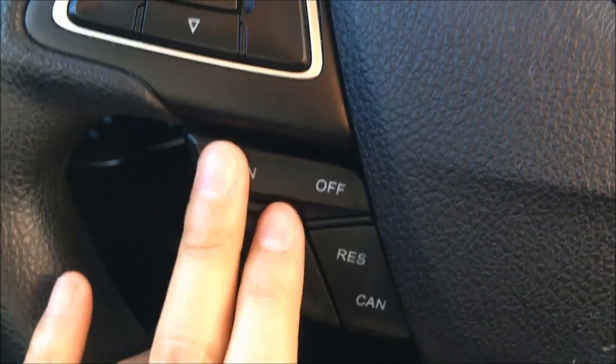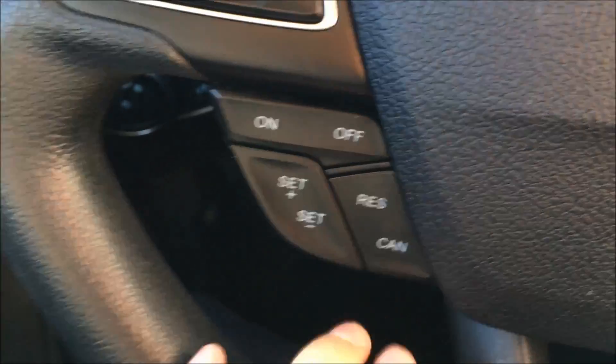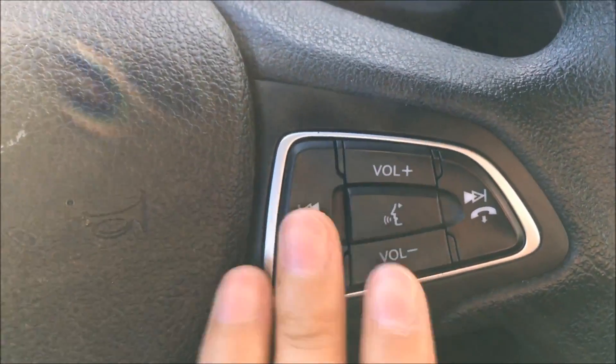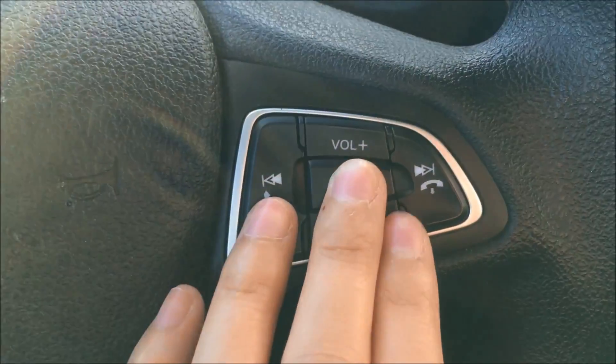On the left side, we also have your cruise controls to turn it on, off, to set it, cancel it, or resume. Then on the right side of the steering wheel, you'll find your wheel-mounted audio controls and your hands-free calling buttons. In the middle here is your voice recognition button.